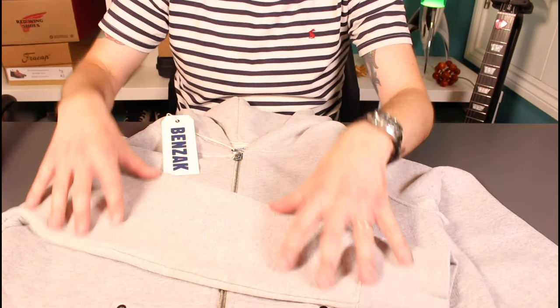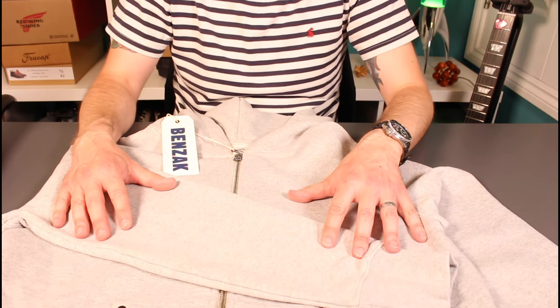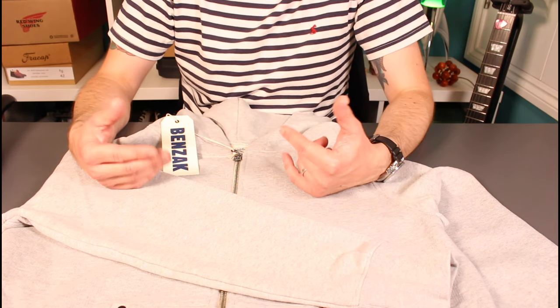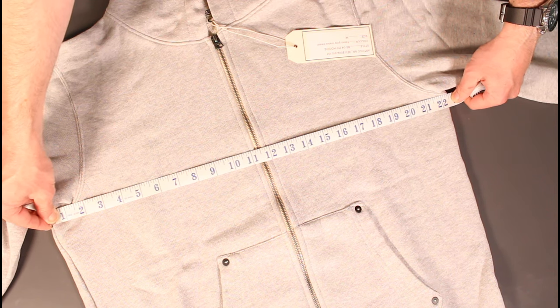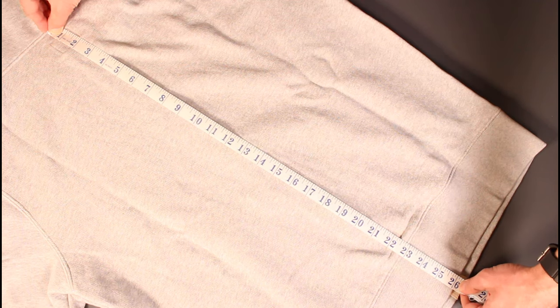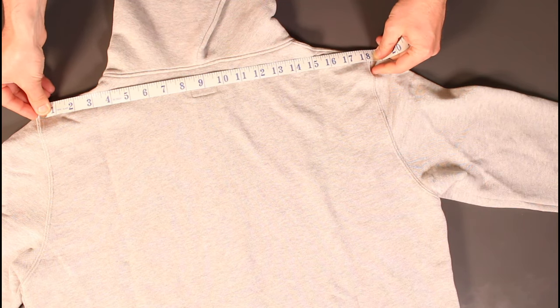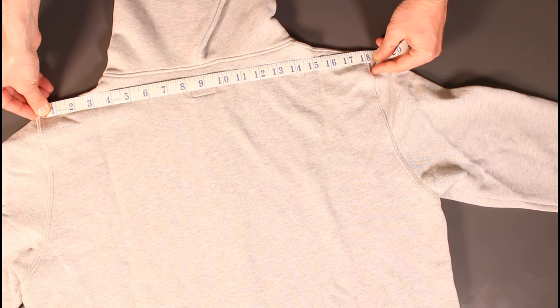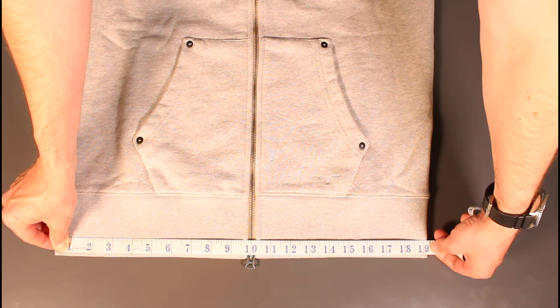In terms of the cut, this is a medium — just a few measurements to give you a feel for how it measures up. Chest is 45 inches, length is 36 inches, across the shoulder is 18 inches, sleeves are 23 inches, and the opening at the hem is 19.25 inches.